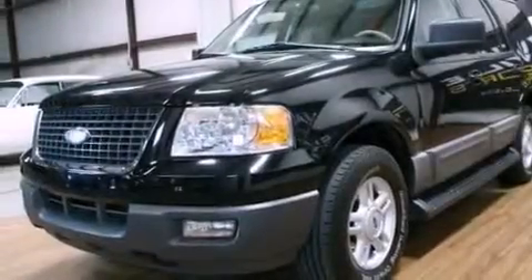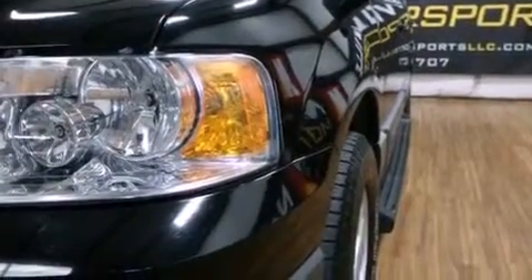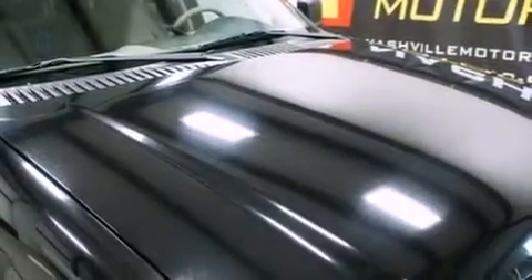Its top features include heater vents for rear seat passengers, cruise control, a rear window defroster, an in-dash CD changer, a double wishbone independent front suspension, aluminum wheels, running boards, a low tire pressure indicator, fog lamps, and an anti-theft protection system.